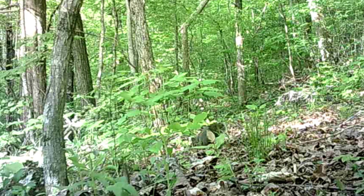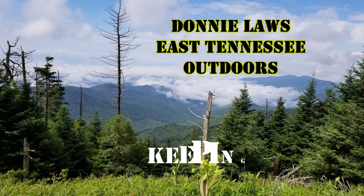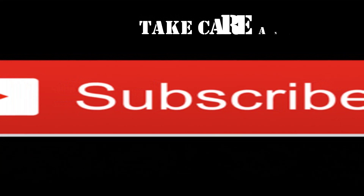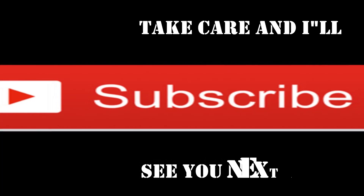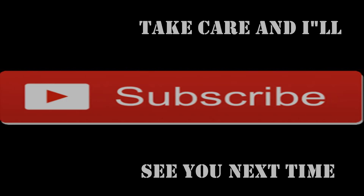Well, hope you enjoyed the video. That's just what stepped in front of the camera this week. See what comes in next week. I want to thank you for watching. God bless, and I'll see you next time. Bye-bye.